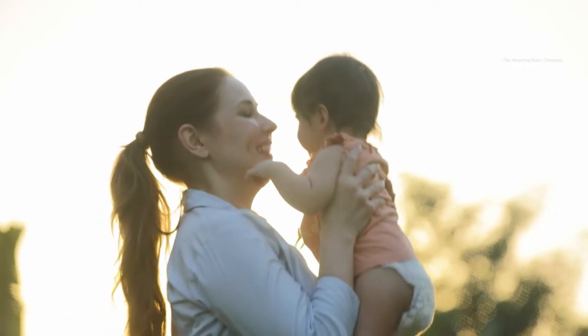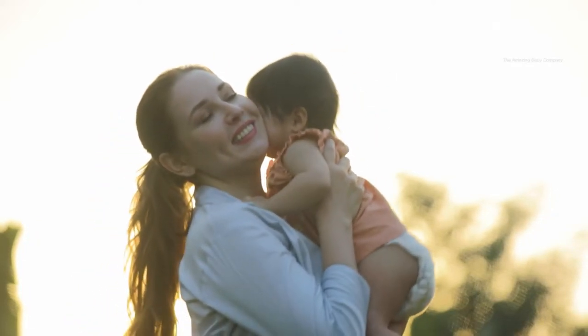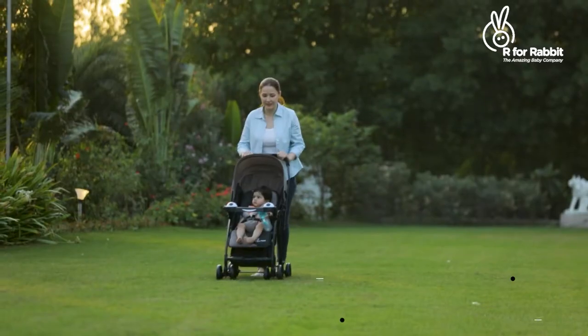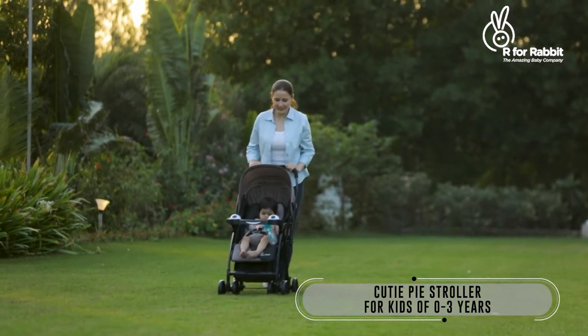If there's anything a baby needs to enjoy their outings, it's a cute ride — like the Cutie Pie Stroller.